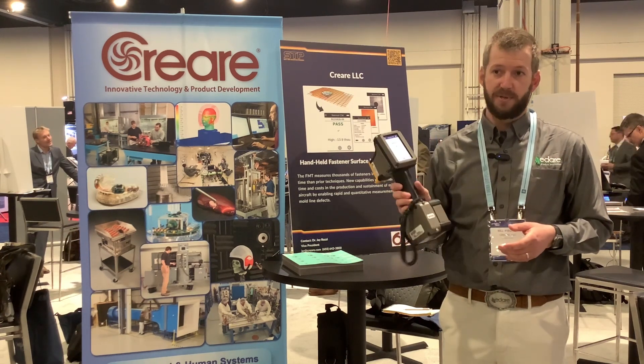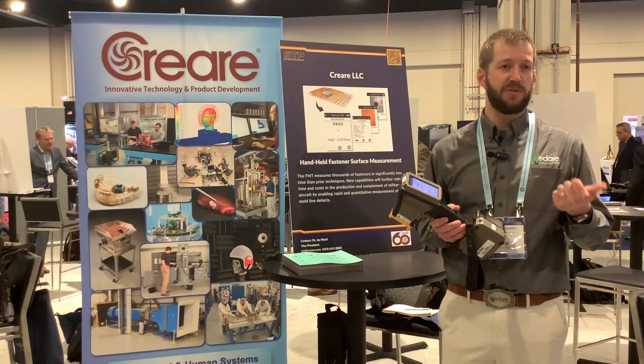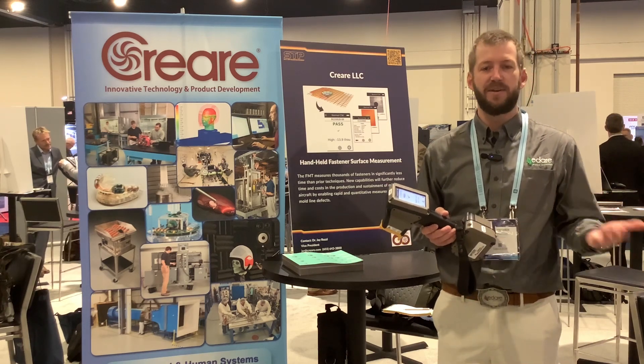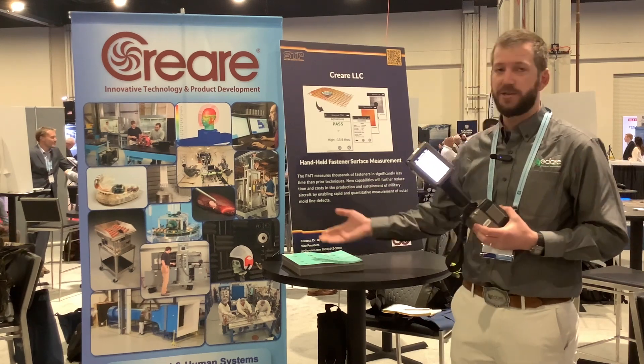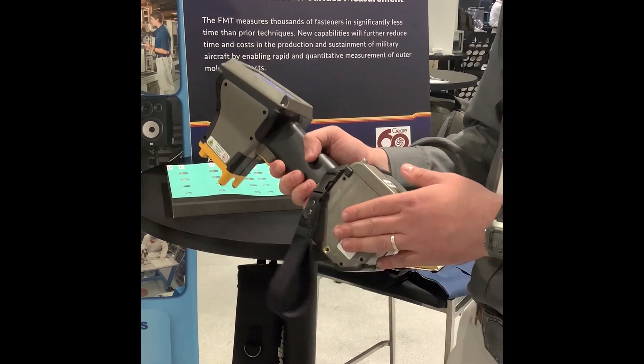This tool has been developed through several series of funding starting in about 2013. Our recent program has been follow-on funding to add capability, specifically countersink inspection for F-35. This is the fastener measurement tool, third generation of the tool now.